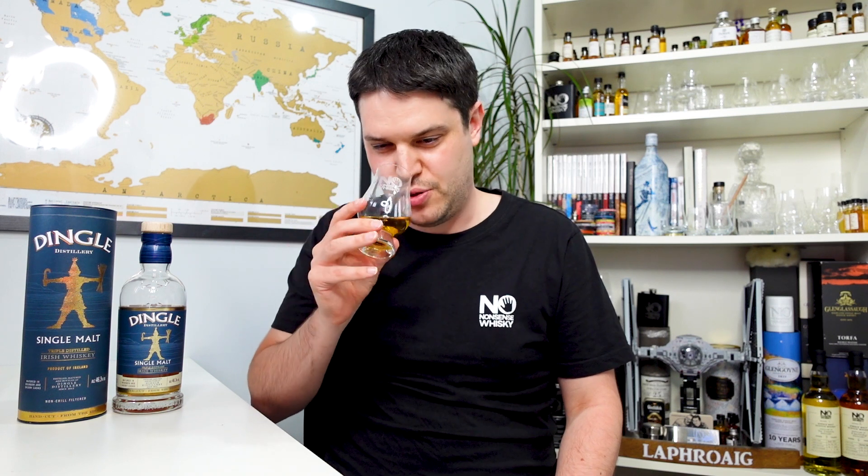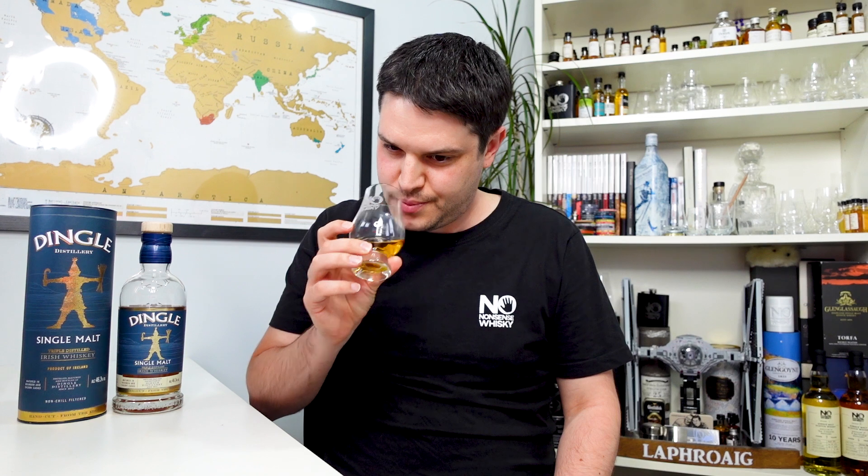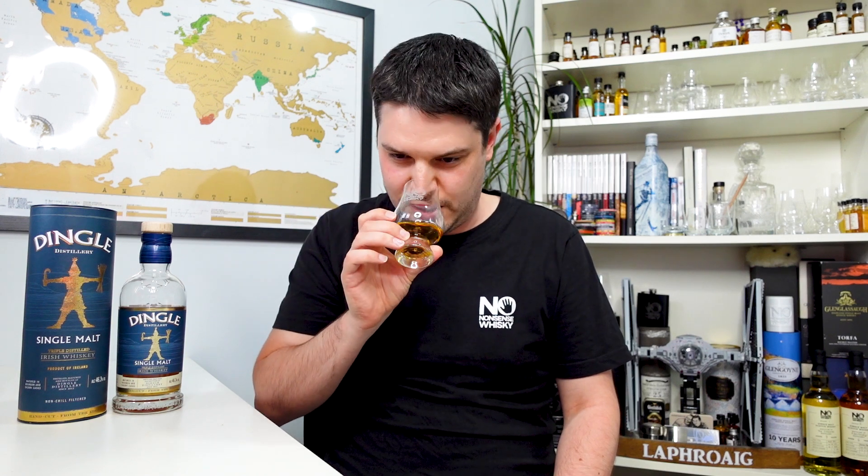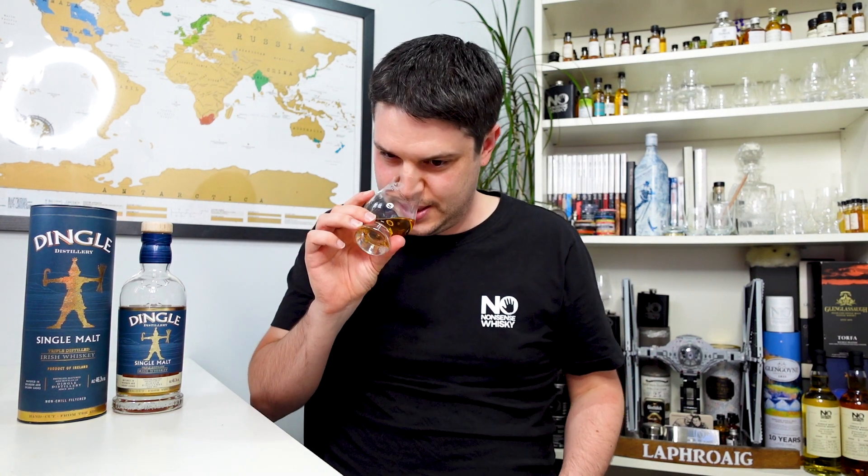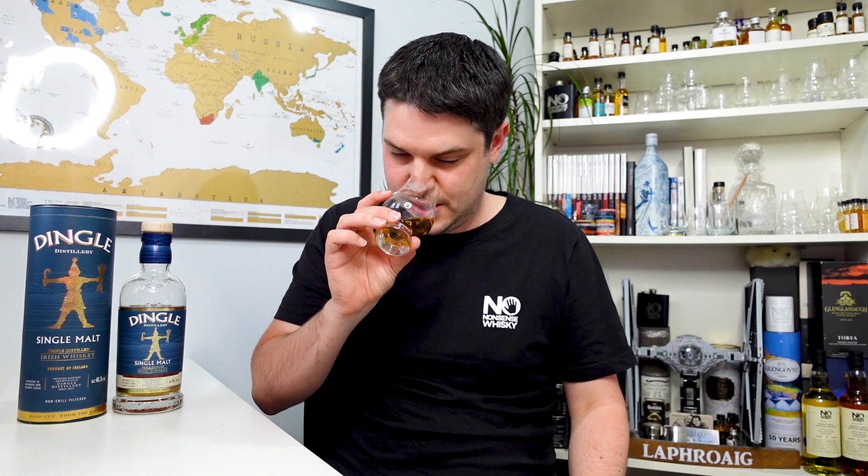On the nose, it's got a really robust nose — bags of apples and pears, some deep honeys in there as well, and some raisins, which is cool. It isn't overly heavy on the sherry notes — not like sultanas or that kind of Christmas cakey vibe that you sometimes get from sherry aged whiskies.